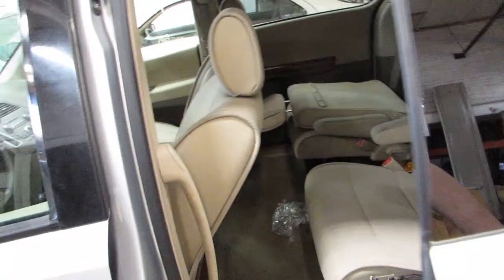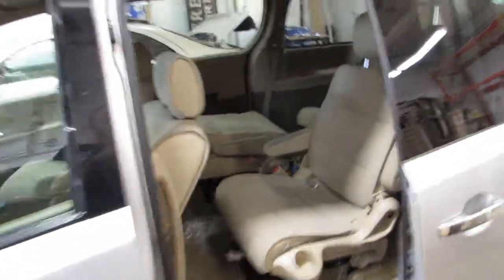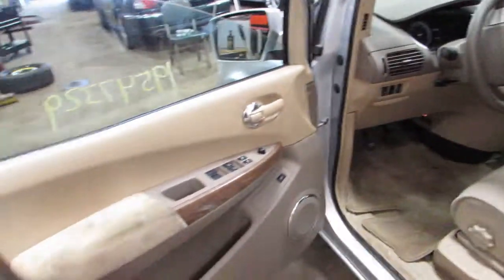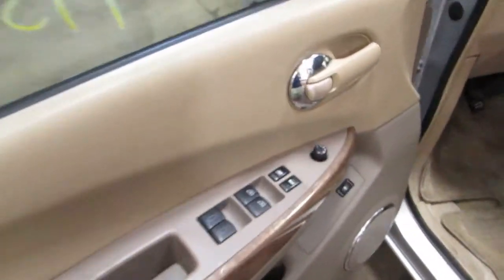Sliding doors on both sides. The right side one is a power sliding door. The left side is a manual one. There's also power rear quarter glass.